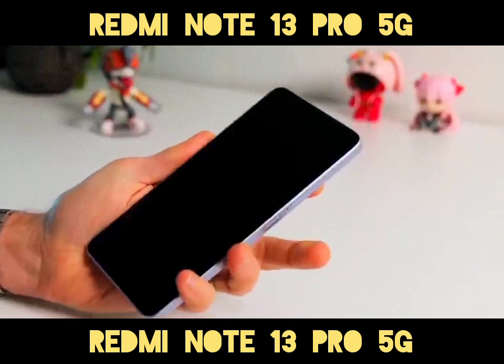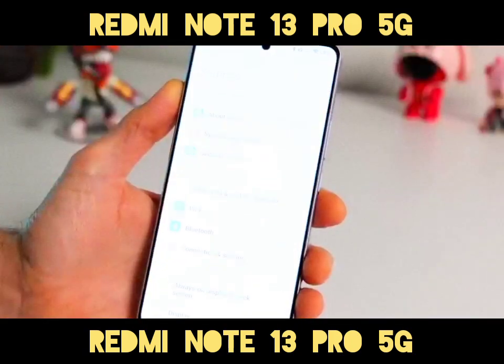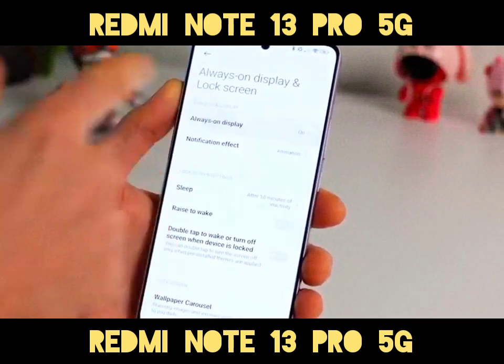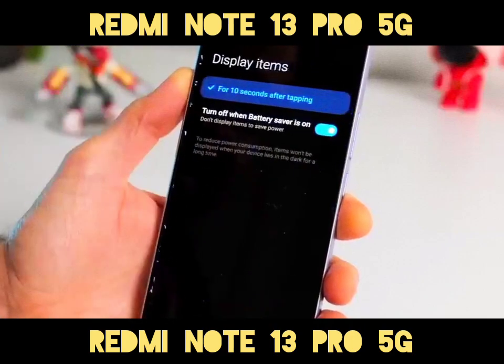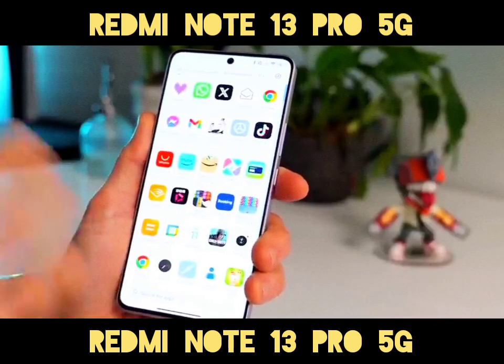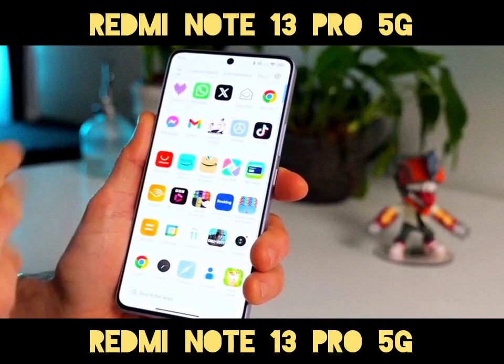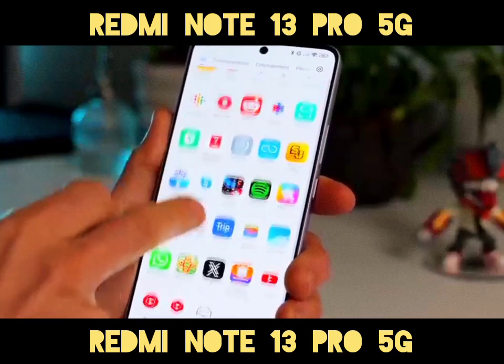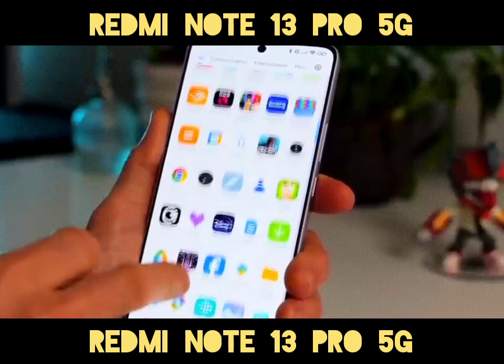Performance: Powered by the Qualcomm Snapdragon 7s Gen 2 chipset at 4nm, the Redmi Note 13 Pro 5G delivers smooth performance. It comes with varying RAM and storage options: 128GB, 256GB, or 512GB storage paired with 8GB, 12GB, or 16GB RAM, using UFS 2.2.